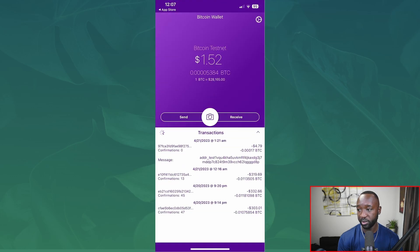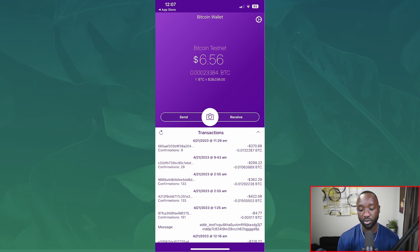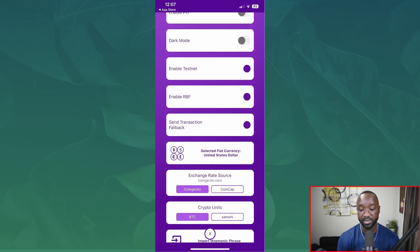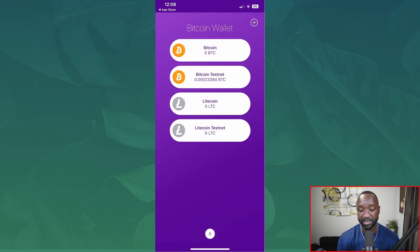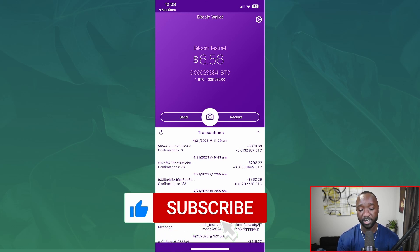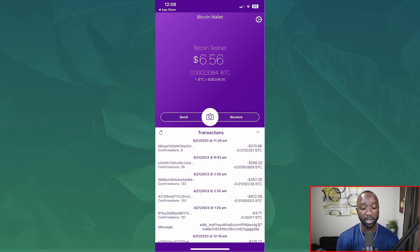I've got about six dollars worth of Bitcoin in the Moonshine wallet. I'm currently on the testnet — to get there you click the settings icon at the top right, scroll down, and toggle on testnet. Once you go back you can tap on your Bitcoin balance and select the Bitcoin testnet. That's how you connect to the testnet in the Moonshine wallet, and once that's done you'll want to head over to the Bitcoin faucet website.